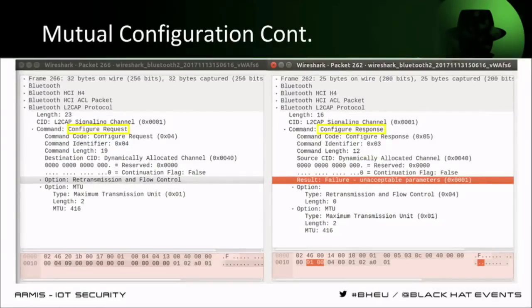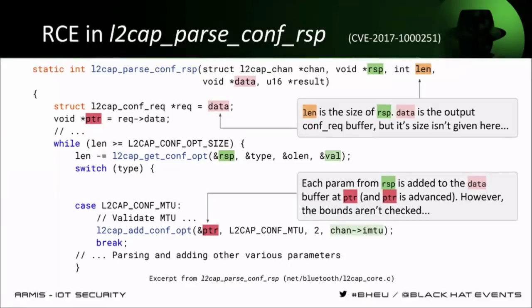Here we can see an example of this process. Device A on the left sends the configuration request with a number of options and correct configuration parameters, and device B on the right sends a configuration response. In this instance the result is a failure — it unaccepted the parameters and offered to change some parameter. Device A, when it receives this configuration response message, needs to build another configuration request message and continue the negotiation. This is exactly the mechanism in which we found the RCE vulnerability in the kernel.